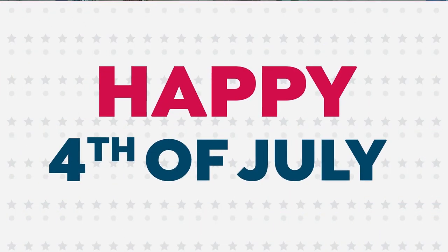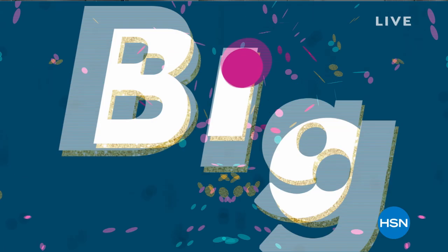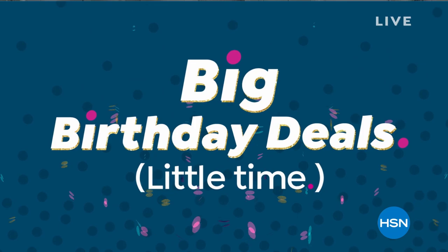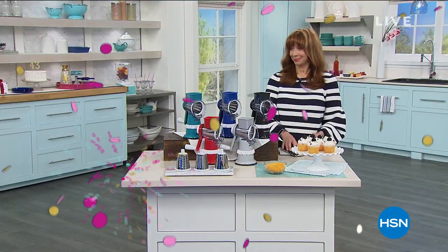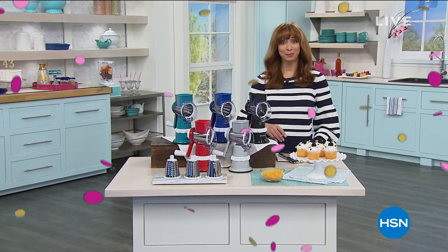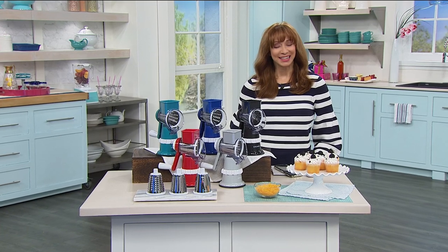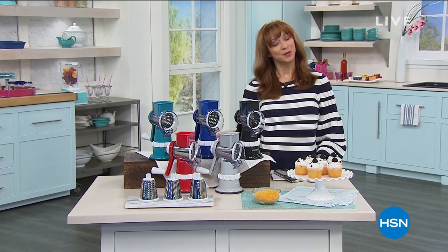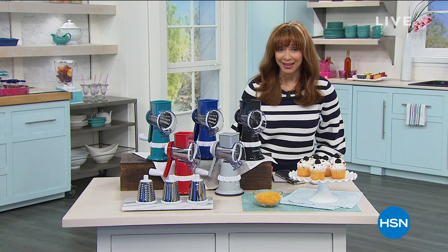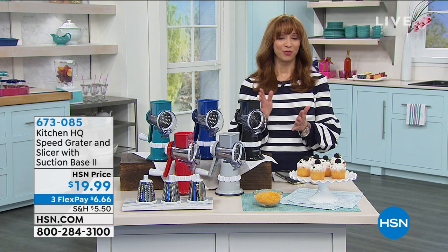Hi, everyone. There was a lot of stuff going on there — big birthday deals, little time. Happy 4th, everyone. I'm Shannon. This is HSN. It's America's birthday. I hope you're safe and sound. It's also HSN's birthday — 43 years young. This is the last hour of 4th of July.